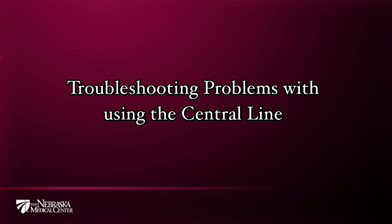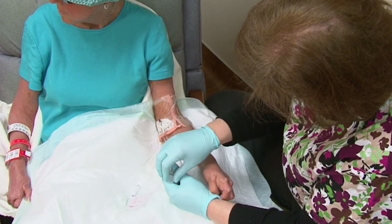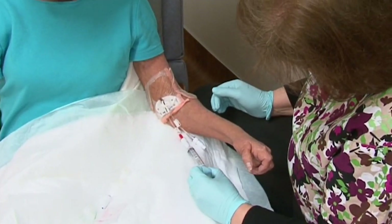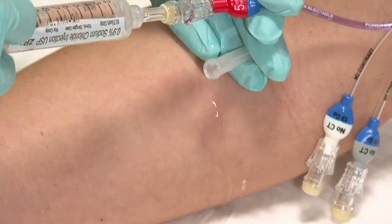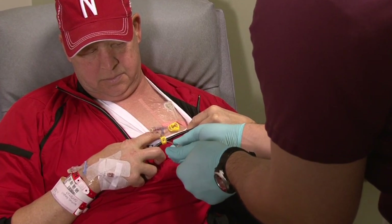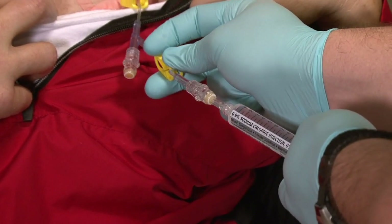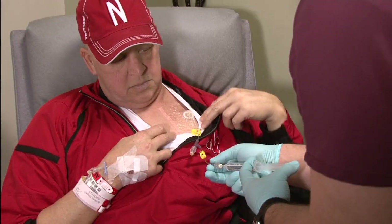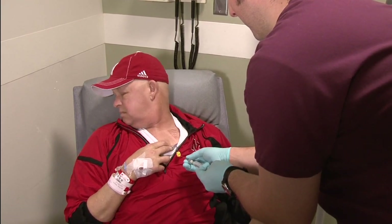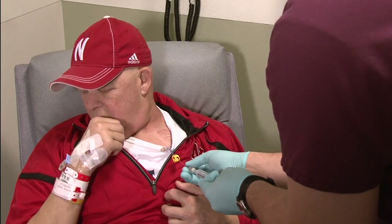Occasionally, your central line might get blocked or occluded. Signs may include one or all of the following: the care provider is not able to draw blood from one or more of the lumens; the care provider is not able to flush the line or notices a slow or sluggish flow of medications or fluids; or resistance is met or fluid leaks when the line is being flushed. If one or more of these problems occur, the care provider will first look to see if the lumen is bent or if a clamp on the catheter was not open. If that isn't the problem, the care provider may ask you to change the position of your body by lifting your arm above your head or turning from side to side, or ask you to cough forcibly. Movements like these can change the position of the catheter enough to allow the line to open completely.